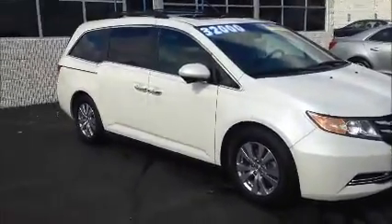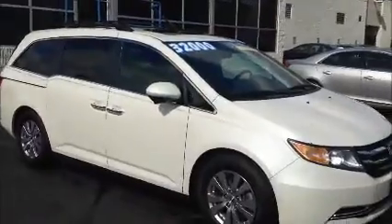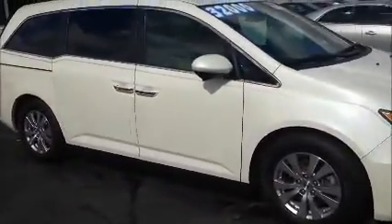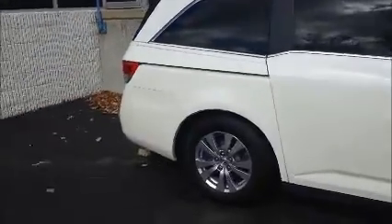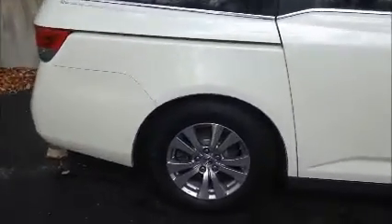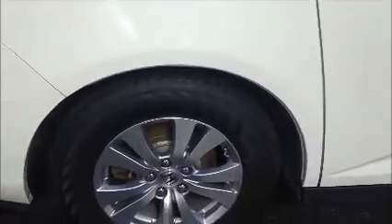This is the 2014 Honda Odyssey EXL. It does have a DVD player. The vehicle is Honda certified. During the certification inspection, we did mount and balance four new tires. We also flushed the brake fluid, changed the oil and filter, and also replaced the air filter.